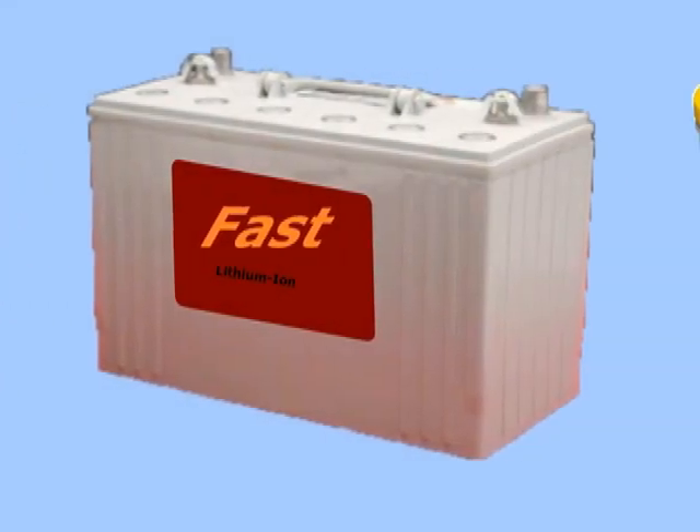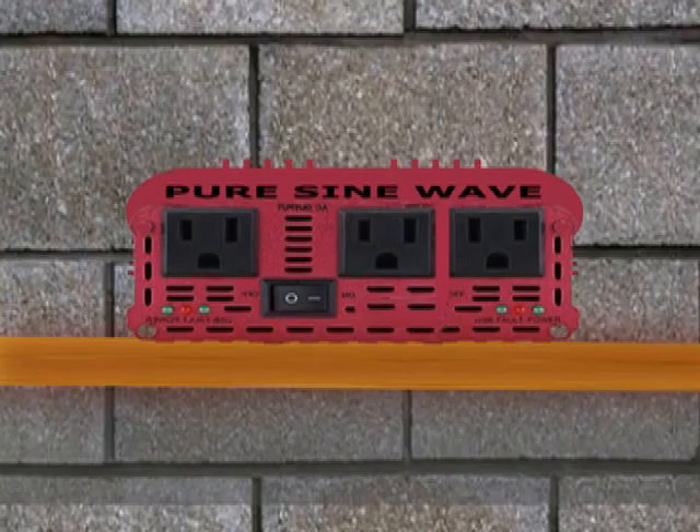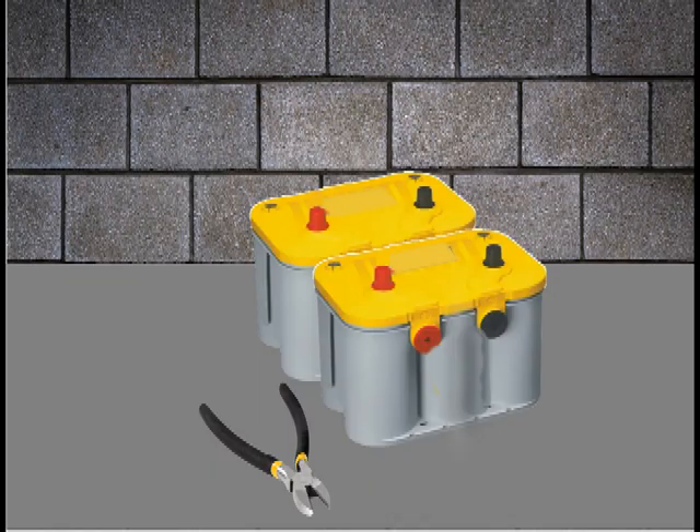In a solar battery backup power system, the weak point is the batteries themselves. Although the solar panels, the charge controller, and the inverter have a long lifespan, the batteries are short-lived, depending on the number of charge and discharge cycles they can withstand.